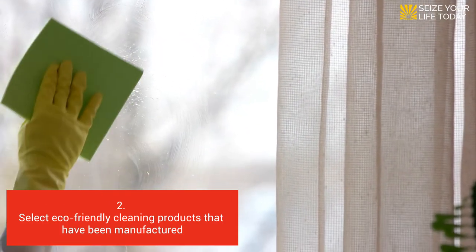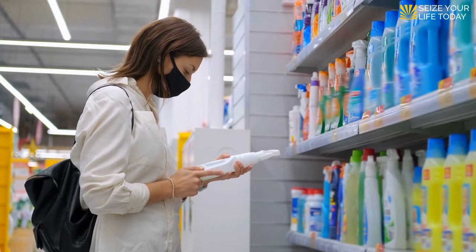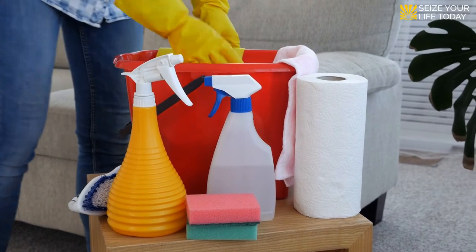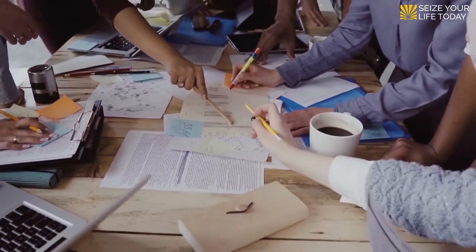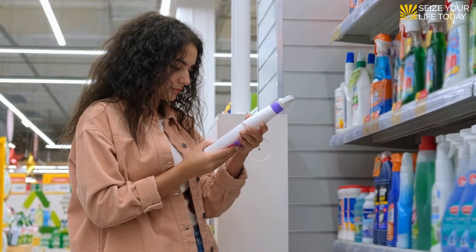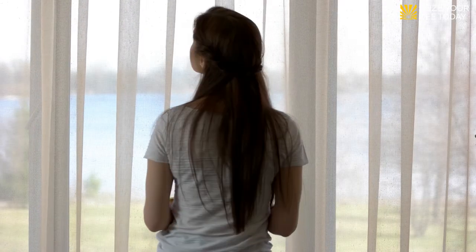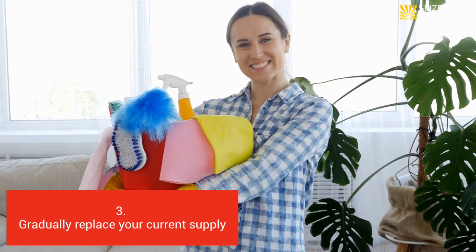Two: select eco-friendly cleaning products that have been manufactured. If you don't have the time to mix up your own solutions, not to worry — plenty of manufacturers are now making and selling environmentally friendly products of their own. Businesses read consumer trends and know that their customers want cleaning solutions that don't negatively impact the planet. Rather than losing market share, these companies now offer a wide range of products, from bathroom tile scrubs to laundry detergent that are free of toxic chemicals.